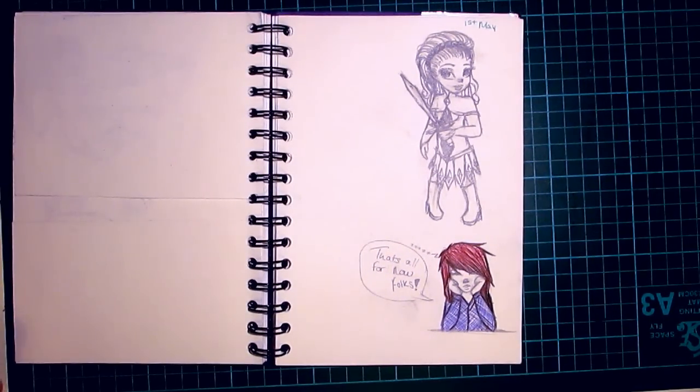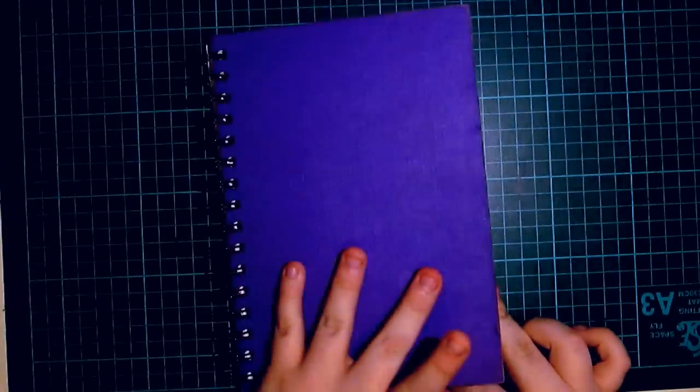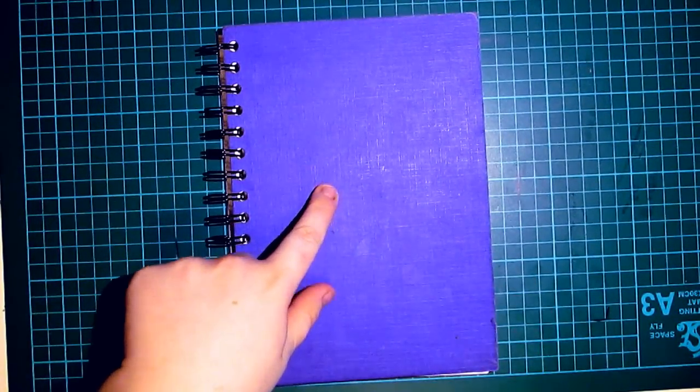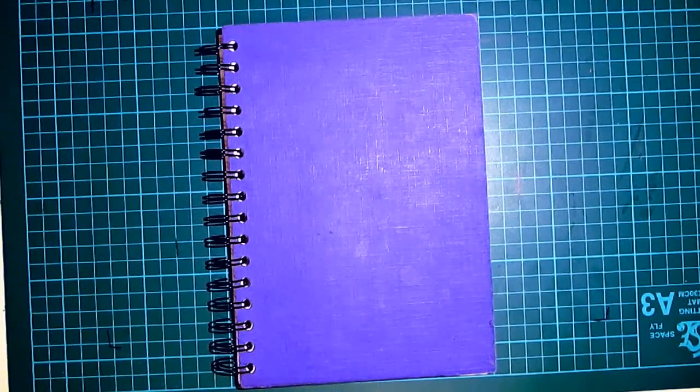The other pages are literally just scrap pages that I didn't use, or just used for the backs of marker and watercolour drawings that got a bit messy. That's it! I have actually got a red version of this sketchbook, so hopefully I'll be using that next month — well, this month, because it's May. See you next time, guys. Bye!